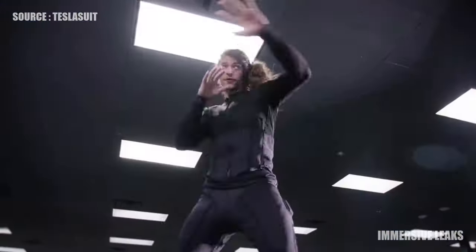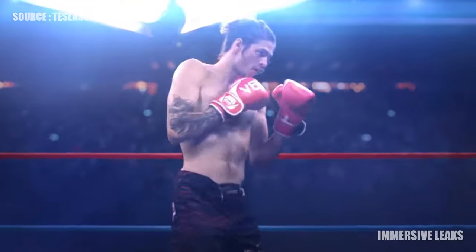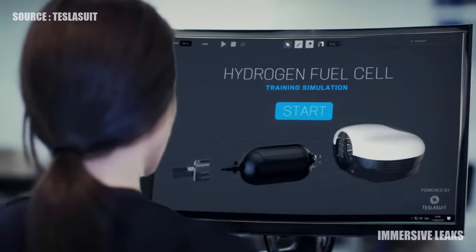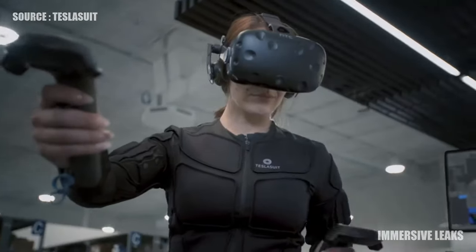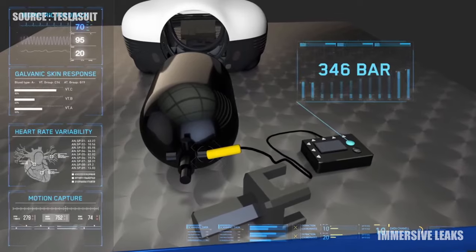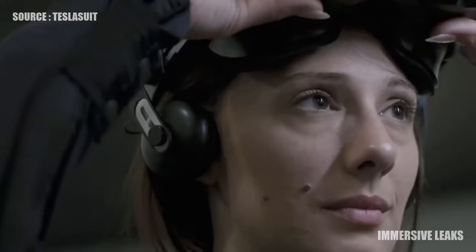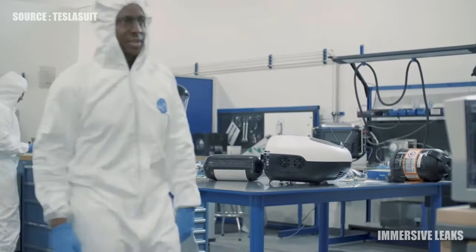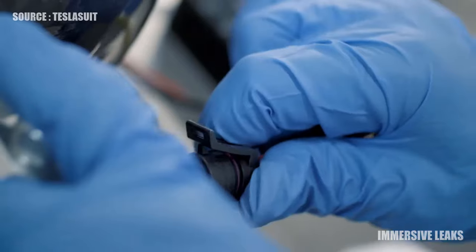In high-stakes industries, where errors can cost millions of dollars or human lives, TeslaSuit reduces risk by training safety protocol into reflex. Training requires less time and human resources, and users perform reliably, like masters, on day one.